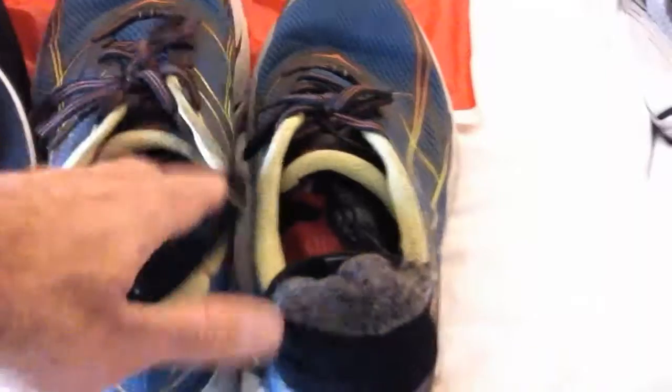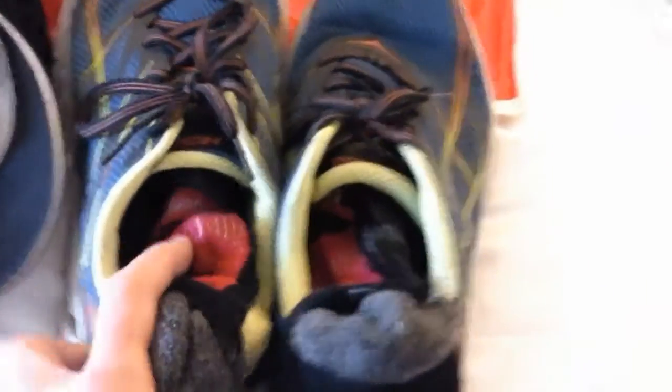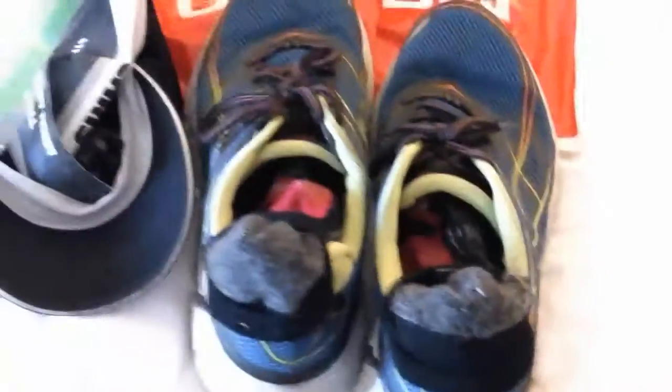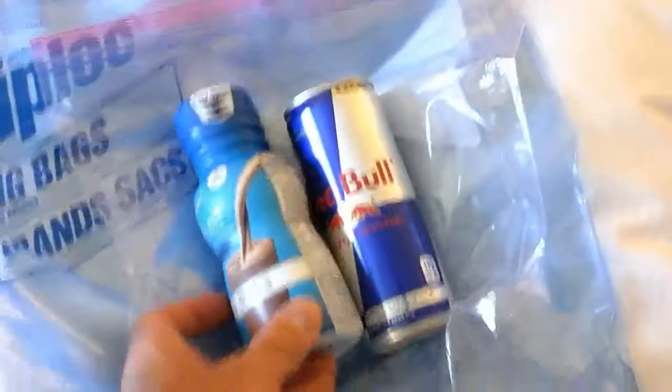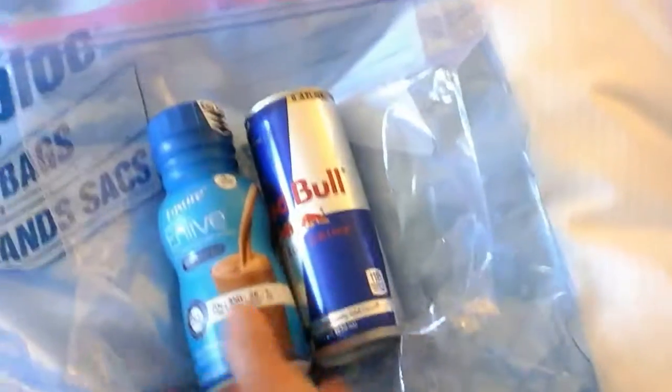I've got my running shoes — not cycling shoes, running shoes — with my wool blister-resist socks already in there and ready to slide right on. Then I have my hat, and I put everything else I need in my hat. That's pretty much it.